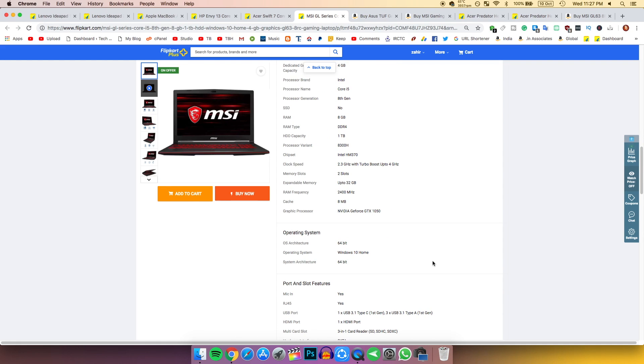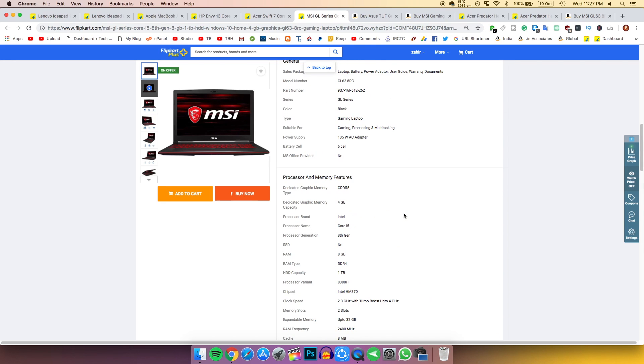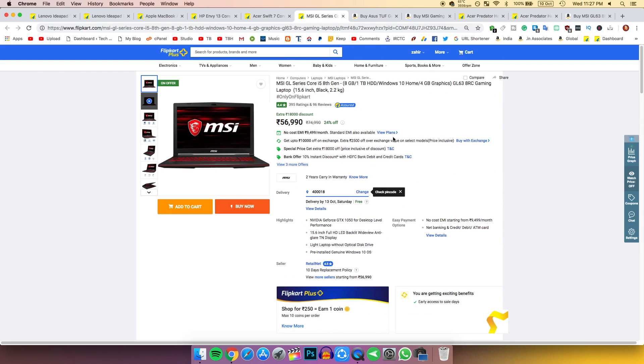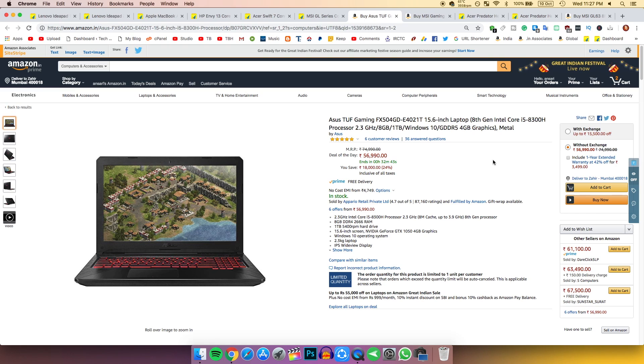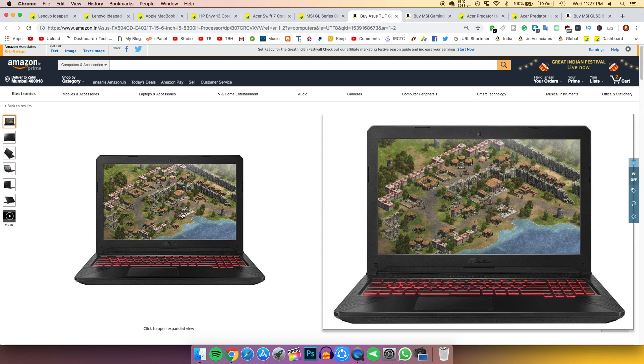It comes with a GTX 1050 graphics card and a 1080p display, so you can surely buy it if you want to play games. If you prefer Asus, there's a similar option with the same hardware and display.